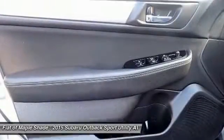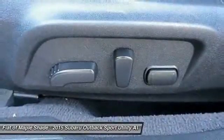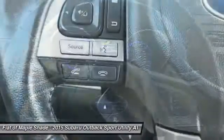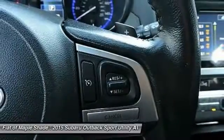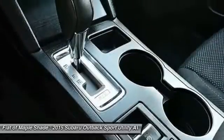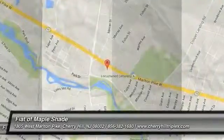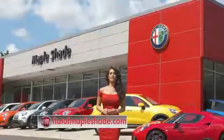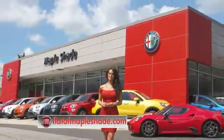Come in and get it before someone else does. We're located on Route 38 in beautiful Maple Shade, New Jersey, or online at fiatofmapleshade.com.